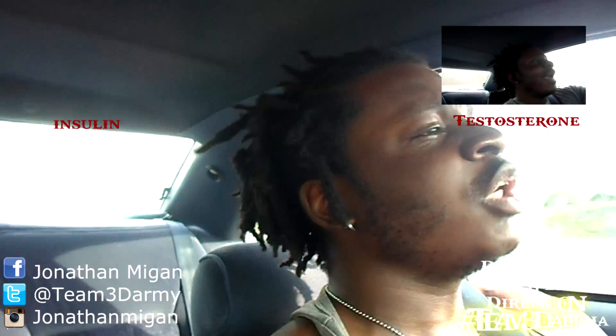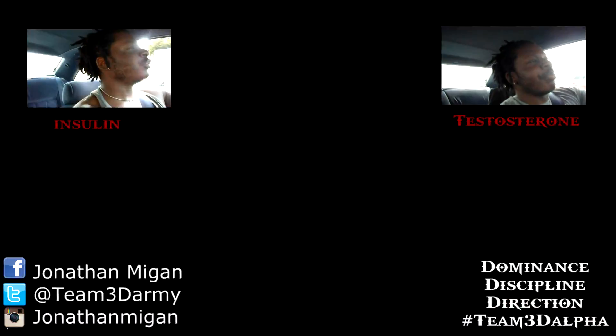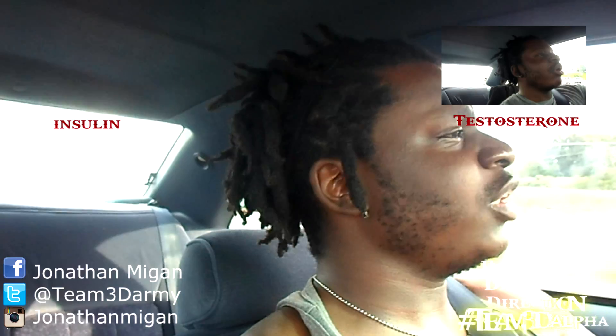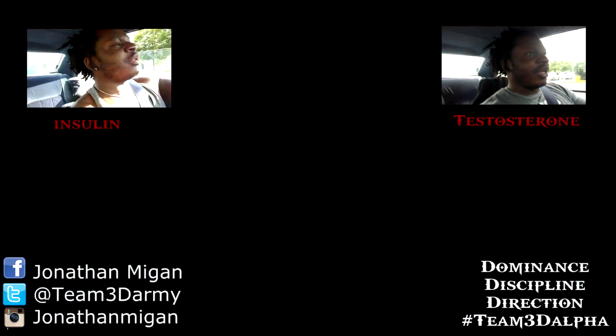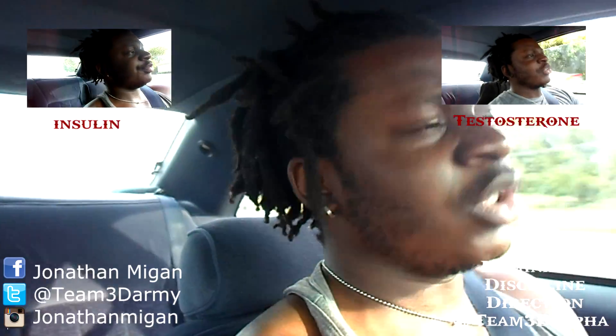Hey guys, make sure you watch episode 1 and 2 for insulin and testosterone. This one is on growth hormone — just the basics: three functions, three ways to increase it, and three ways to decrease it. There's much more that goes into this so make sure you do your own research. We're going to cover the basics.